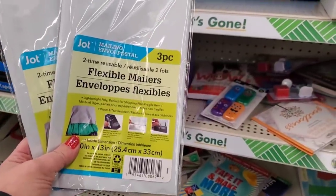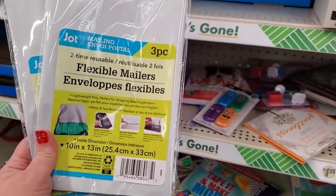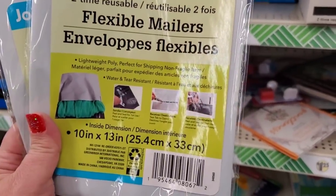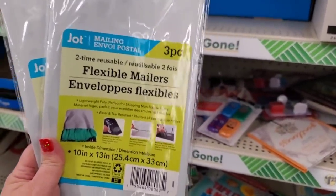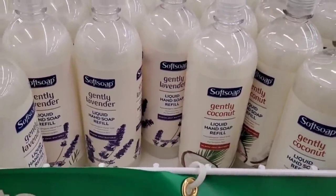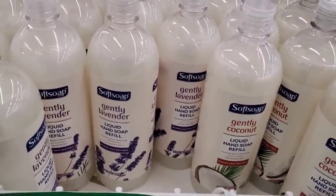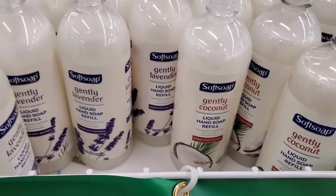These are pretty awesome to find at the Dollar Tree — 10 by 13 inch flexible mailers, and they're the two-time reusable kind: cut them open the first time, then just open the second seal and reuse them. Three for a dollar and a quarter — amazing deal! Also 32 fluid ounces of Soft Soap gently coconut or lavender liquid hand soap refill — an amazing deal for a dollar and a quarter.